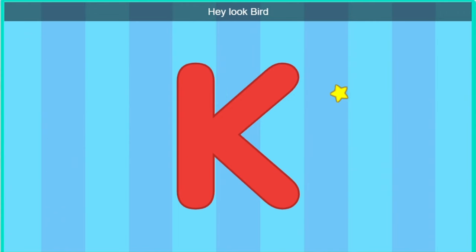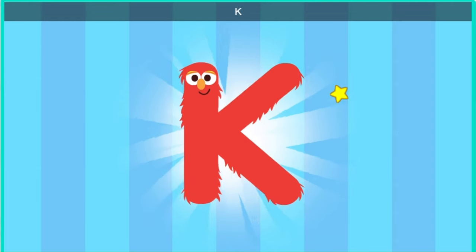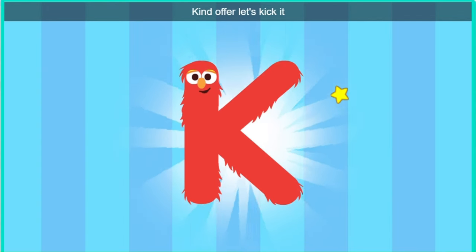Hey, look, bird. It's the letter K. Excuse me, letter K. Would you like to come to a dance party? Kind of it. Let's kick it.